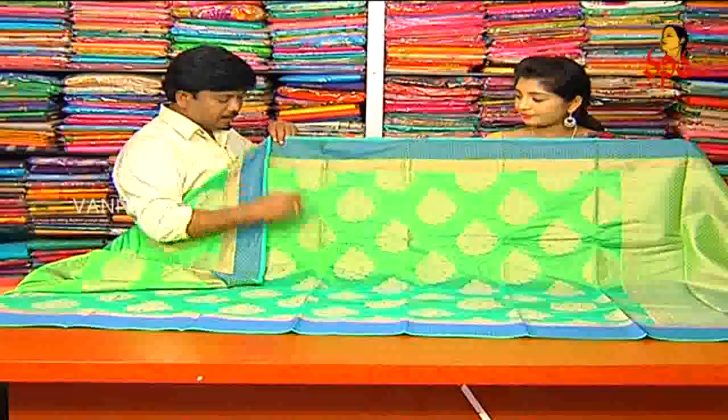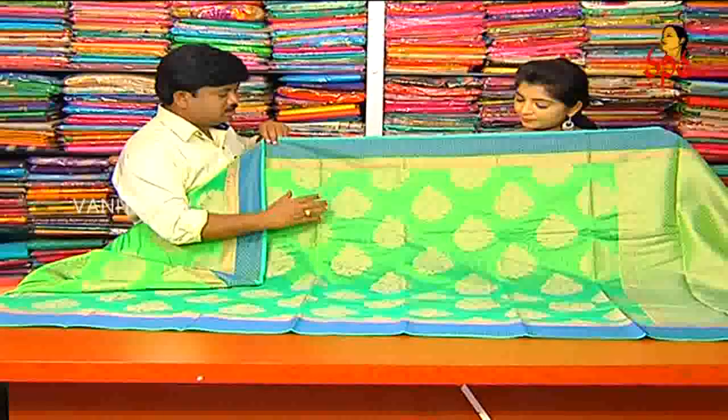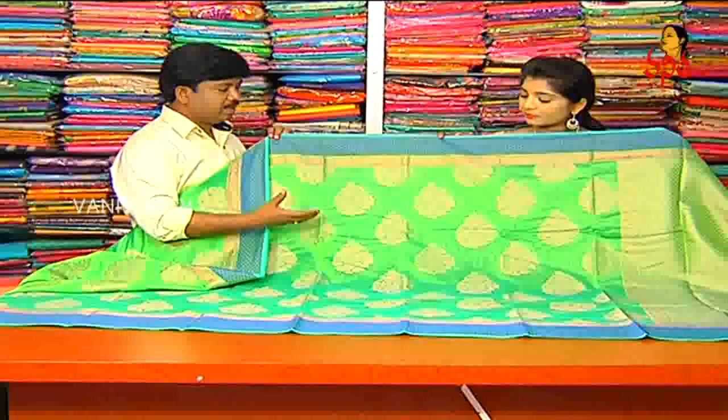The first color combination is the apple green color combination. The color combination is a different color. We also have a jerry style booties. We also have bunches and flower designs. And we also have a heavy color. We also have a lot of grandness. We also have a lot of color combinations.